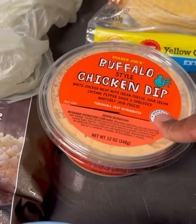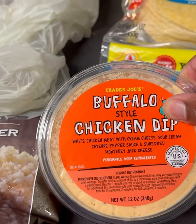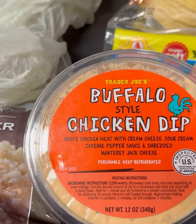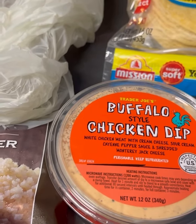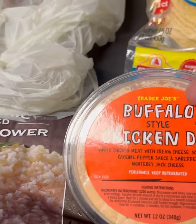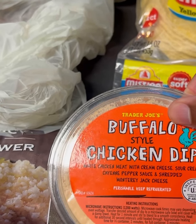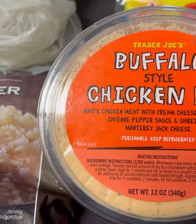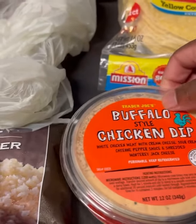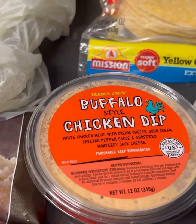And last but not least is buffalo chicken dip. Had I been thinking, I would have gotten some more flour tortillas because I feel this would be really good in a quesadilla. But I plan on eating it with crackers — and if I had cucumbers, I would probably eat it with cucumber slices. So I'm going to see how this tastes because it seems really good: white chicken meat with cream cheese, sour cream, cayenne pepper sauce, and shredded Monterey Jack. It says you can eat it either hot or cold. I'll try it cold first, and if I want to take that leap, I will heat it up.